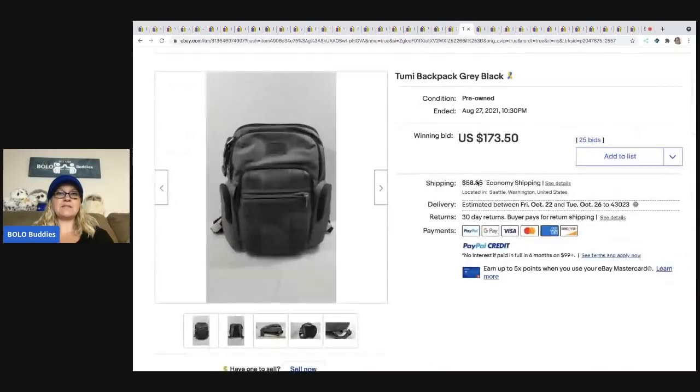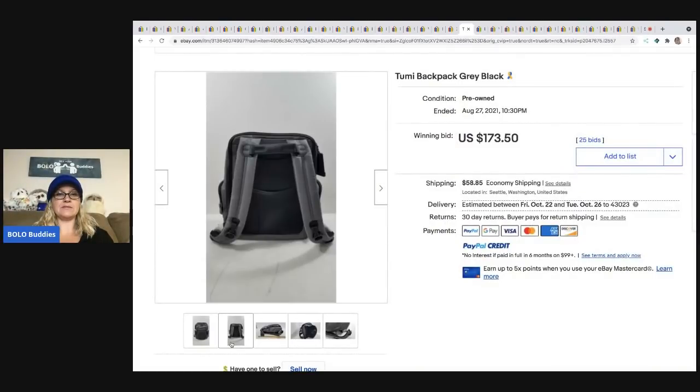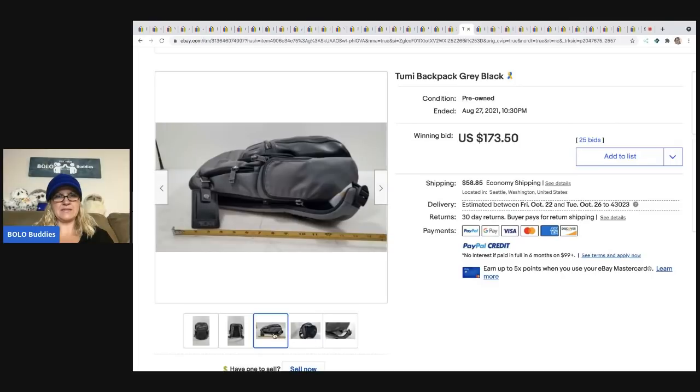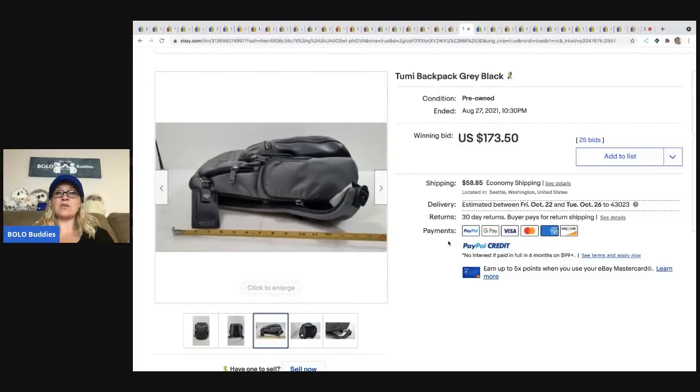The next item is this Toomey backpack — not much of a description in the title. You can see there's styrofoam or foam, so maybe it's never even been used. It sold for $173.50 plus shipping.